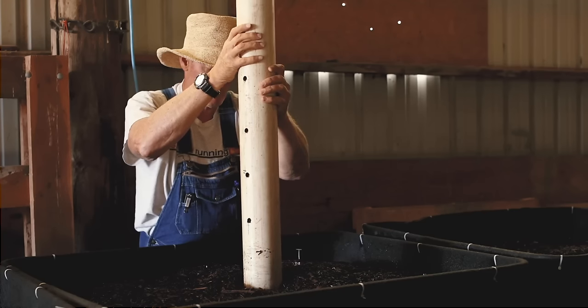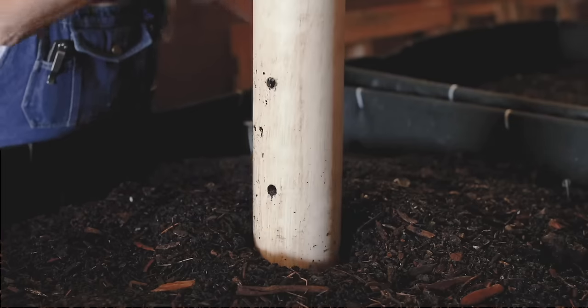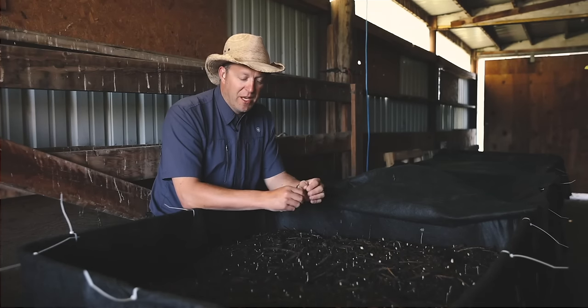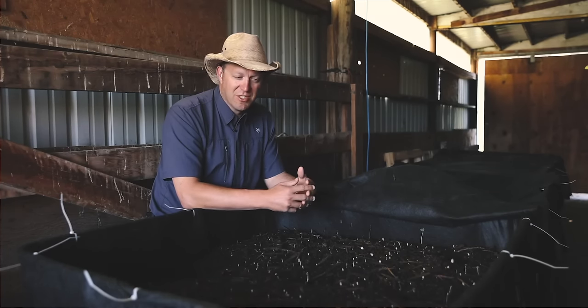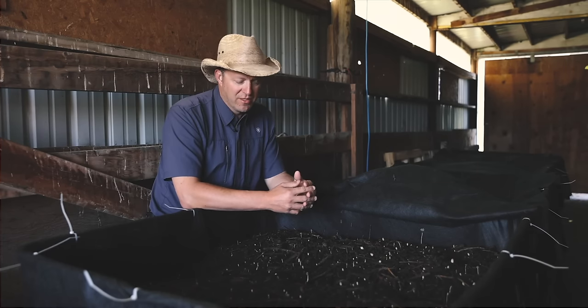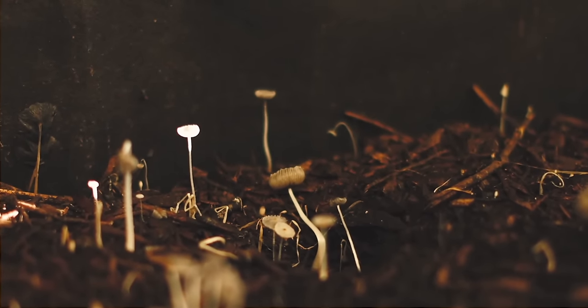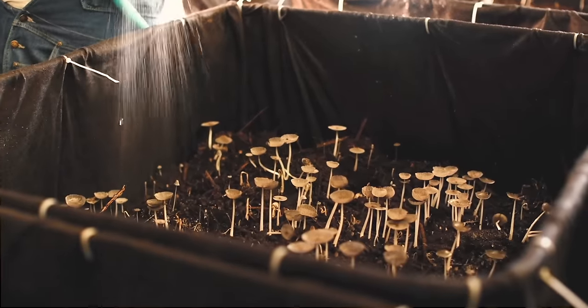Oxygen has to flow freely and continue to feed these microorganisms. If they don't have oxygen, the compost goes anaerobic, and now you're fighting anaerobic biology which is not beneficial to your soil. Our focus in why we did this is to get the maximum amount of airflow, and the woody materials are what give us that spacing.